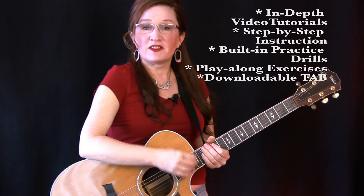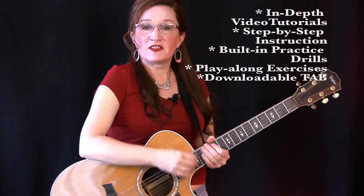And then there is my catalog of in-depth video tutorials — series of lessons that walk you through learning new techniques step by step with built-in practice drills and play-along exercises, downloadable tabs, and sheet music. These comprehensive in-depth lessons live on the guitar lesson super site Guitar Tricks, where I am one of about 40 pro guitar instructors on the faculty. These in-depth lessons are available at a very low subscription rate of about $15 a month.